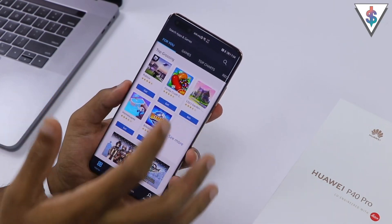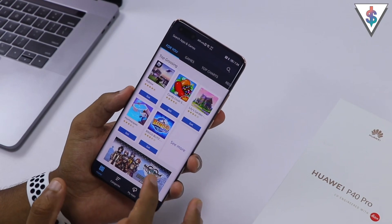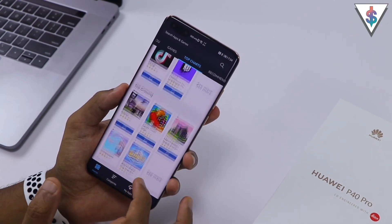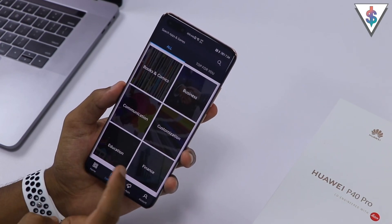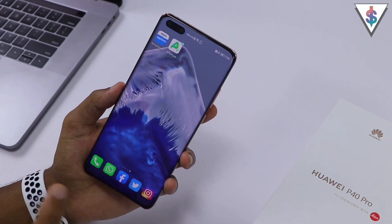The fourth way is making use of Amazon's App Store, which has a large number of applications and is a good alternative to the Google Play Store. Amazon also does some giveaways for applications, so you can check out and install those as well.